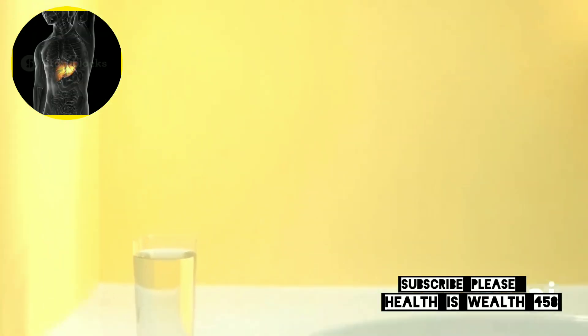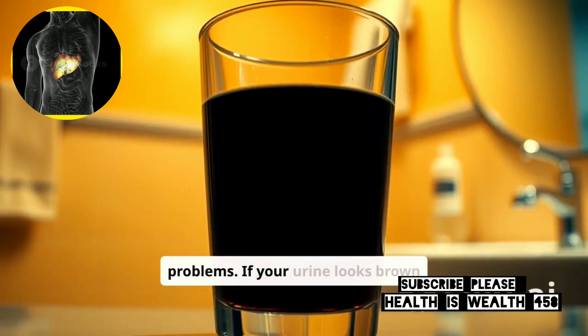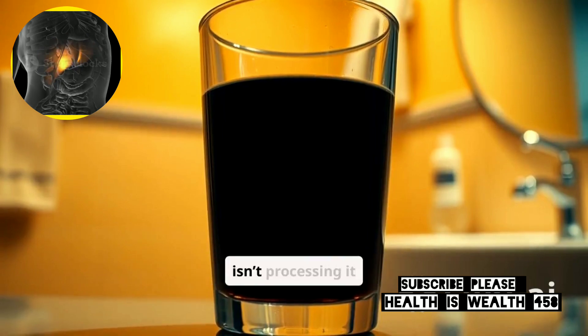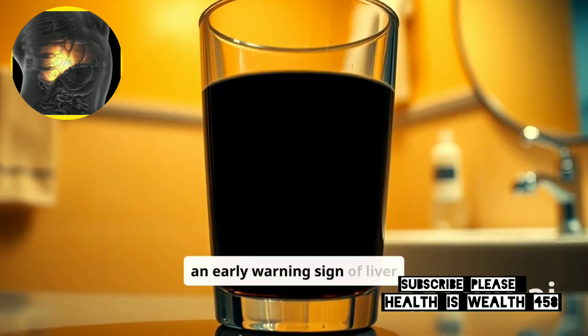7. Dark Urine. Dark colored urine can be a sign of liver problems. If your urine looks brown or dark yellow, it could mean there's too much bilirubin in your body because your liver isn't processing it well. This is often an early warning sign of liver trouble.